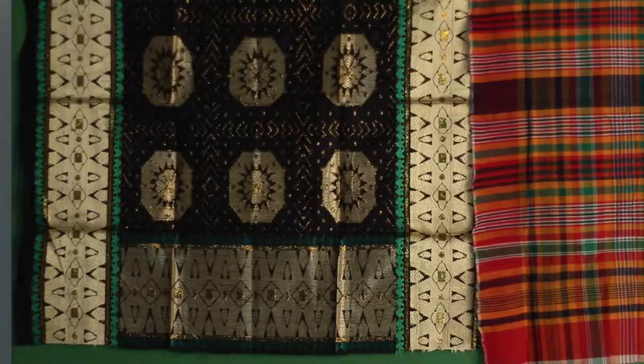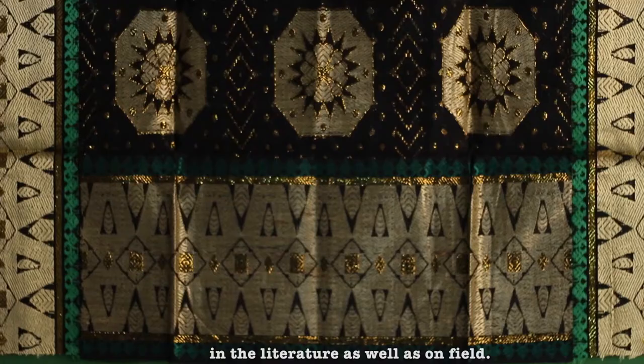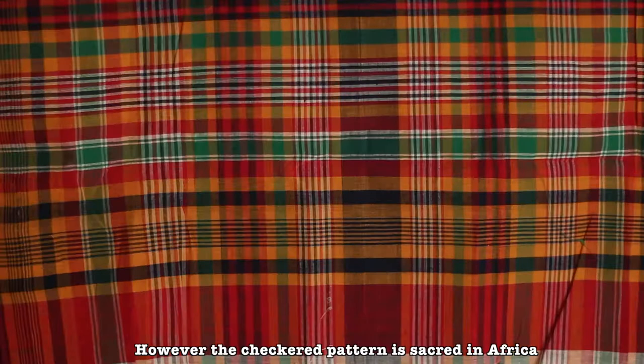The question of design remained ambiguous both in the literature and on field. Patterns varied from predominantly checks to plains, bordered and hard silk embroidery. However, the checkered pattern is sacred in Africa, as the cross is an important tribal symbol — not a Christian symbol — making it the most prevalent design.